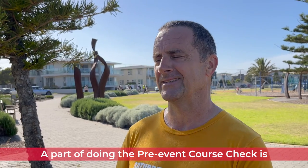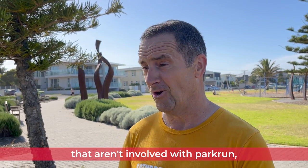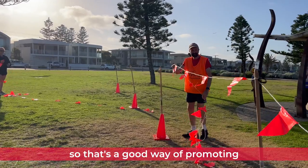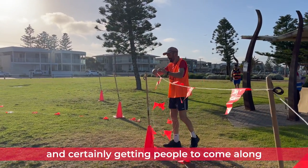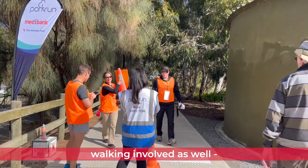Part of doing the pre-event course check is you do meet dog walkers along the way who aren't involved with Parkrun. Putting out cones is a good way of promoting Parkrun and getting people to come along, making them aware that there is walking involved as well.